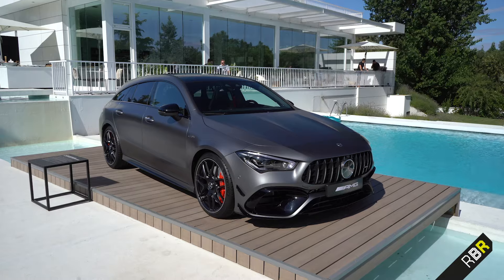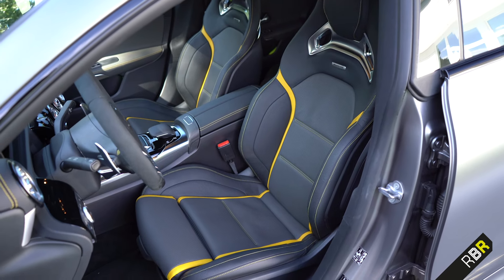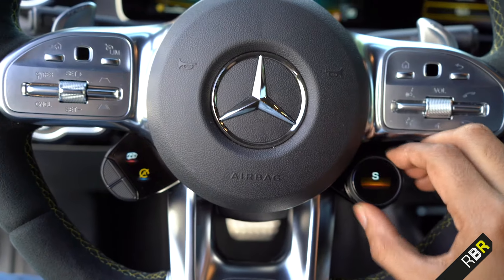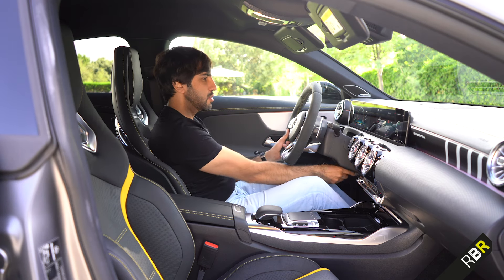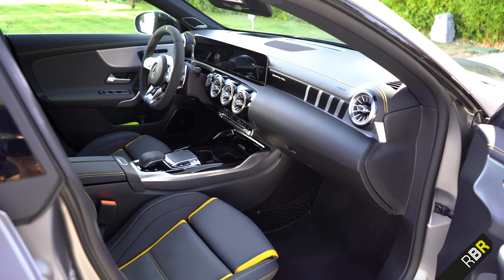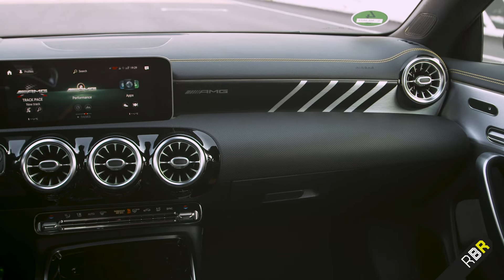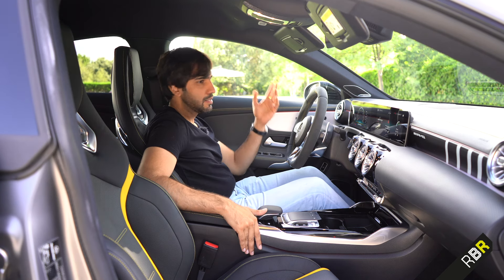Inside the CLA 45S you get AMG performance seats, unique interiors — the best being black with yellow stitching — an AMG decal across the front, aluminium trim, the full AMG steering wheel, and AMG drive control units to choose your modes. Much of the interior is shared with the 35 versions, and I think AMG is doing that on purpose so every AMG feels and looks the same. However, I would have liked more Dynamica and leather over some plasticky bits to differentiate the 45, especially given it'll likely cost around £60,000 in the UK.